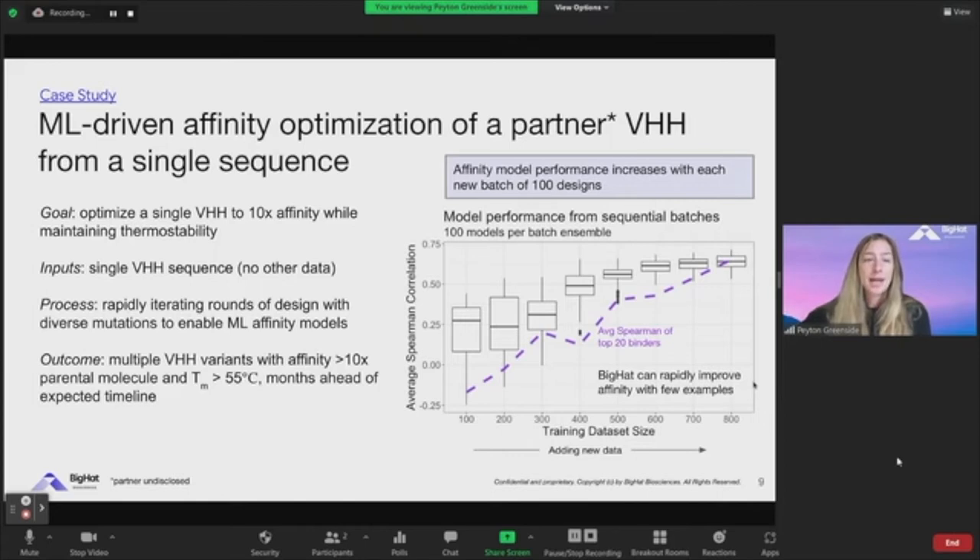We had a nanobody, and the goal was to improve the affinity while maintaining the thermal stability. As input we had a single sequence — there was no other data, no other repertoire or library that we had access to. We were literally given a single sequence, and we rapidly iterated to design first exploratory rounds, looking at different sequence location features with diverse mutations. We used both substitutions as well as insertions and deletions on our platform to rapidly build machine learning models of binding affinity.